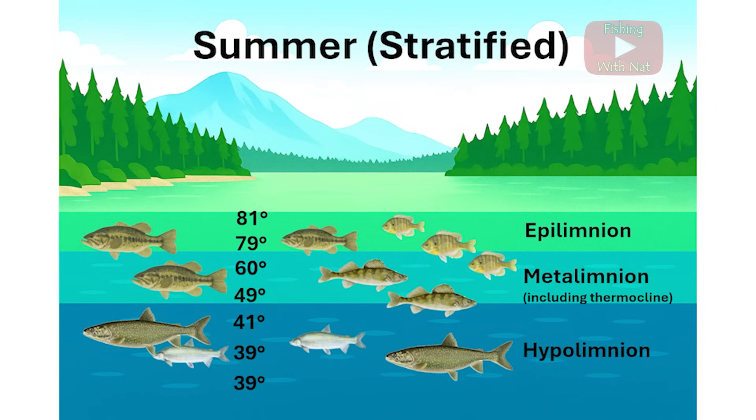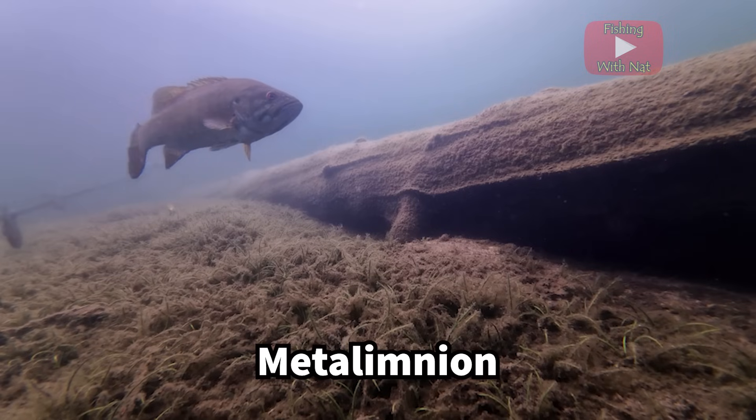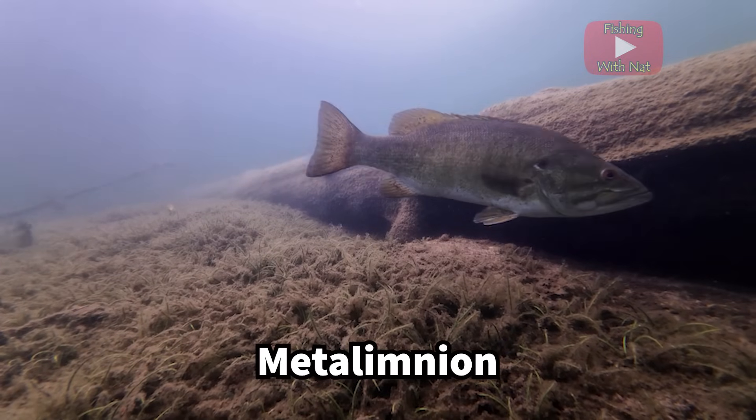The thermocline in really large lakes can be much deeper because the wind has more time to travel across the surface and generate larger waves and circulation. You can find various cool water species like walleye, pike, and smallmouth bass living in the metalimnion where they can stay in their preferred temperature range.